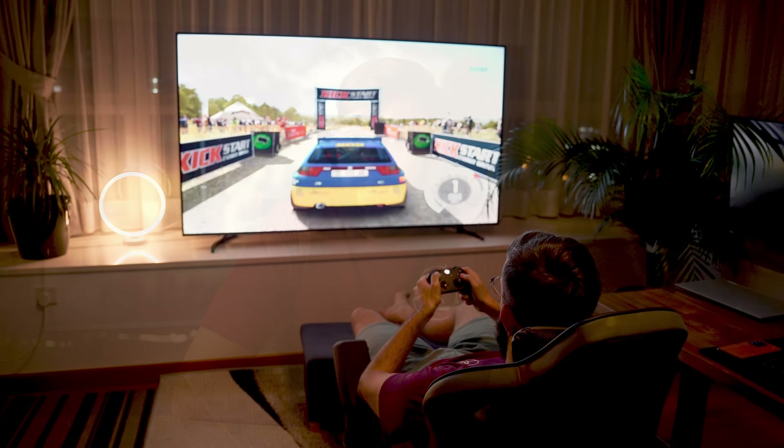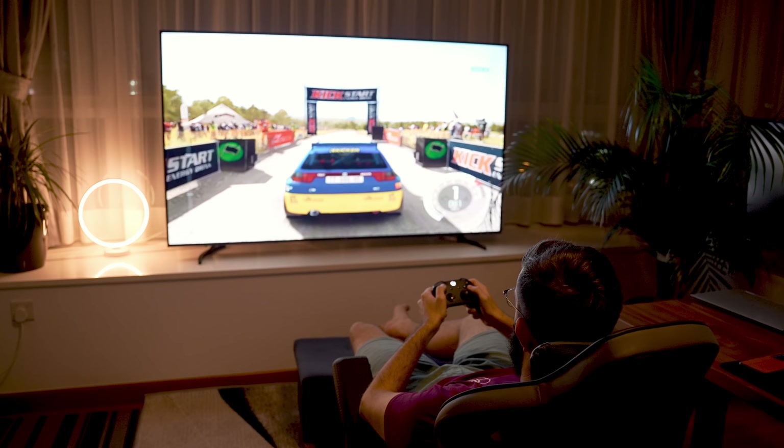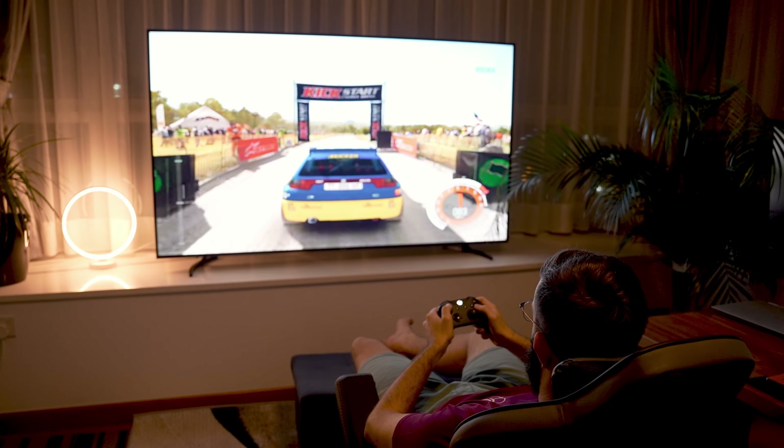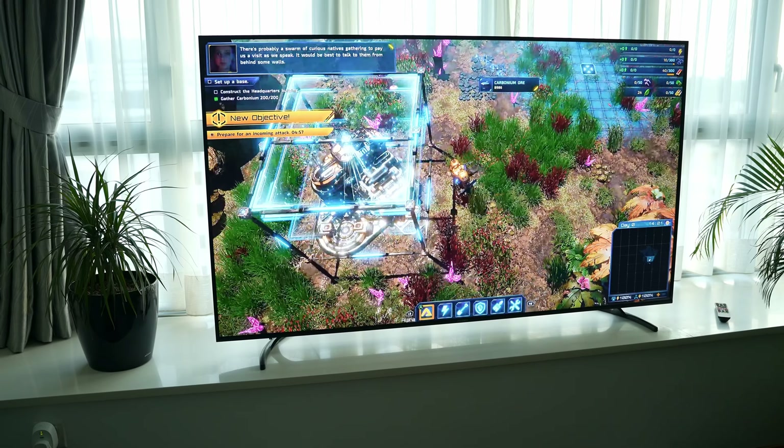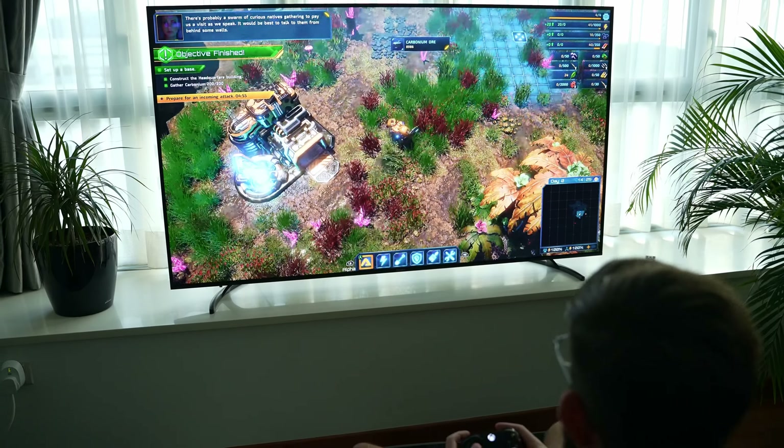There's also the ability to set an automatic sleep timer and screensaver if that's something you're into. Generally it has everything a normal user would need. Earlier in the video I mentioned gaming — it is very nice to play games on a screen of this size. Not every game is suitable, but adventure and exploration type games are really immersive.